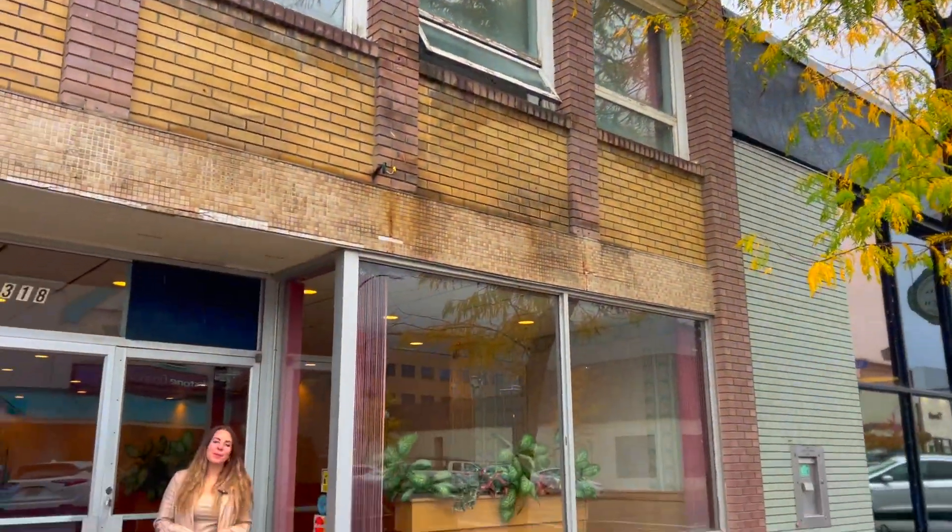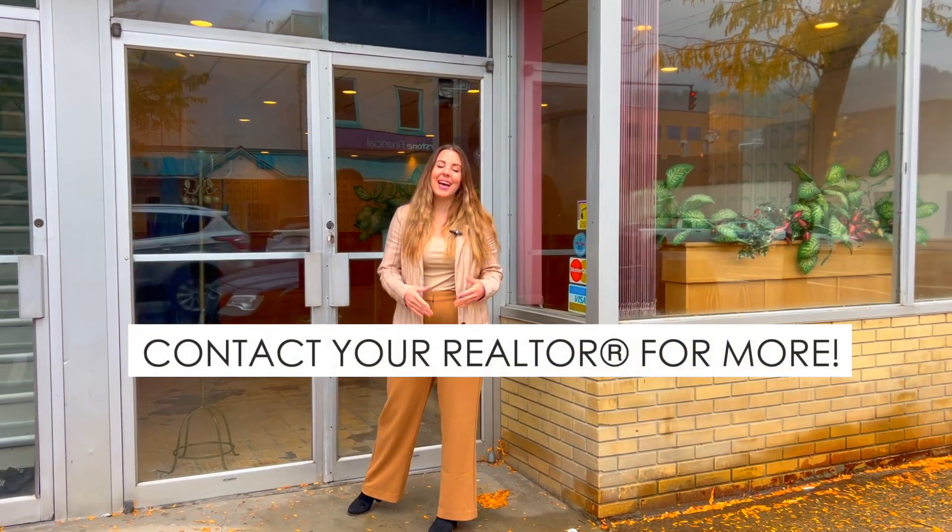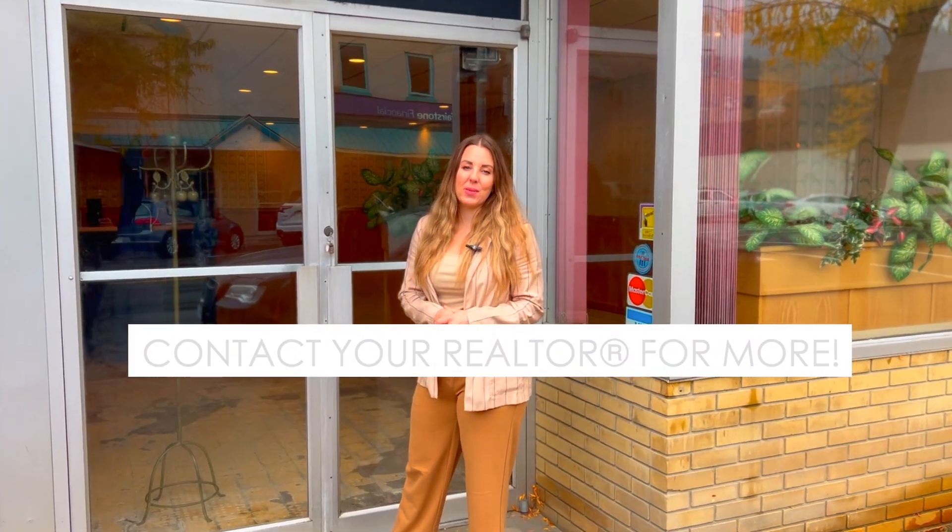An incredible opportunity to establish your business in the heart of this wonderful community. I'm Lisa Nicole, Realtor with Century 21 Cooney Homes.